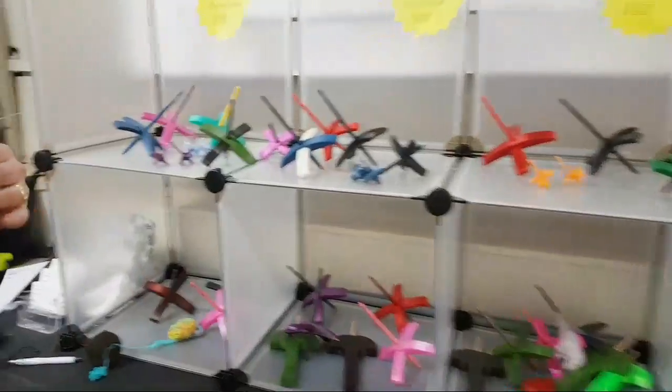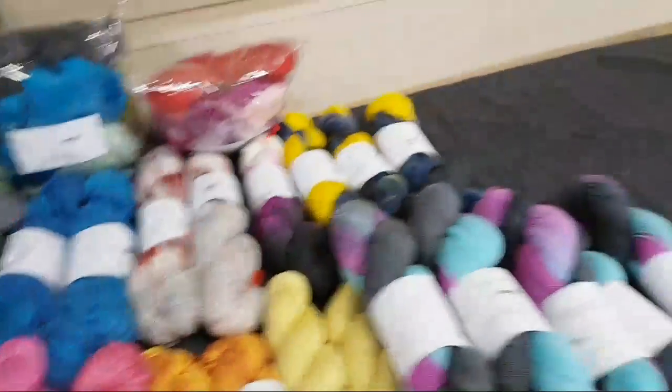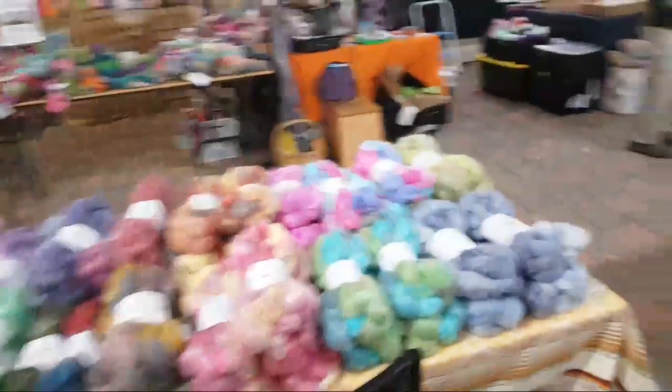Oh my gosh, look — she's got all these gorgeous gorgeous spindles! Someone said "fidget spinners" — Kim said fidget spinners! I just patted all the fidget spinners apparently!